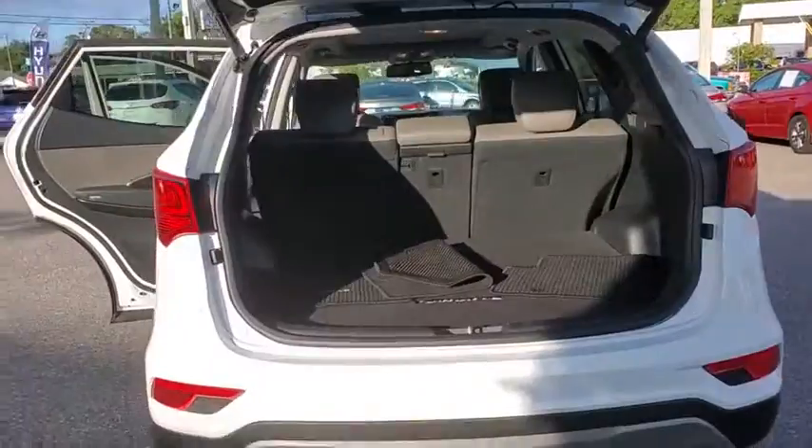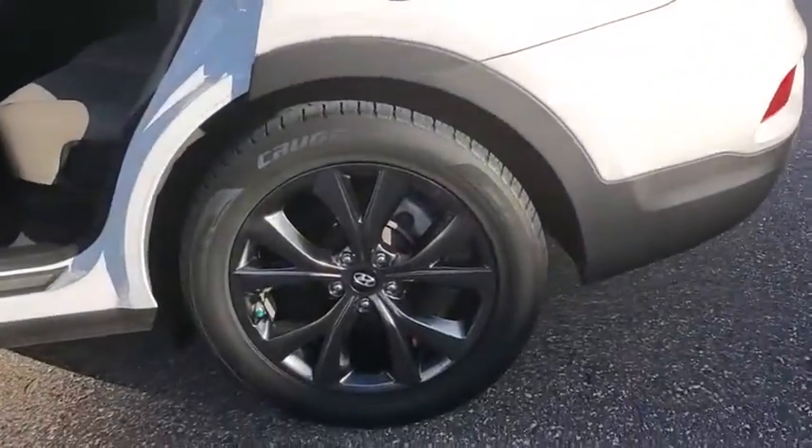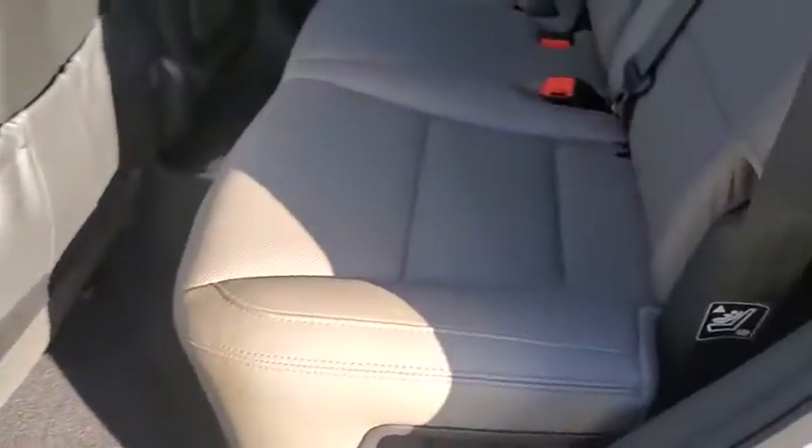Power liftgate, power passenger seat, navigation system, traction control, dual airbags, leather-wrapped steering wheel, alloy wheels, power steering, four-wheel disc brakes, electronic stability control.